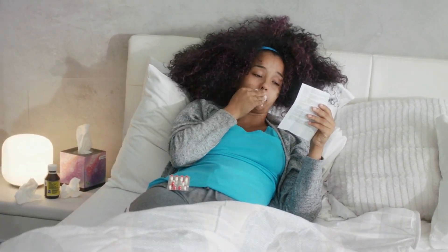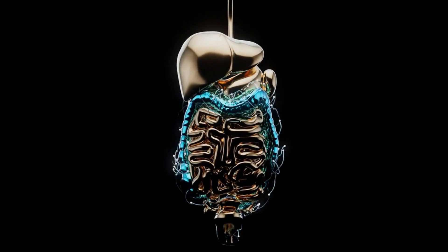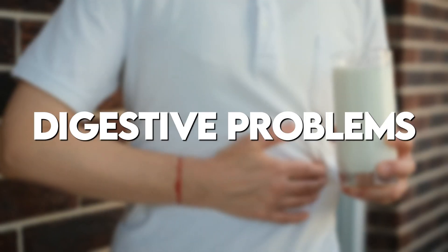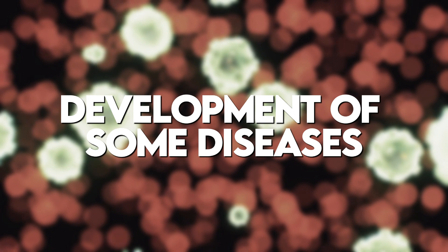But don't worry — normally the gut microbiome is resilient and bounces back after antibiotic use, usually back to its old self in a couple of weeks. But that's not always the case. Sometimes the gut microbiome doesn't restore its diversity and is permanently altered after antibiotic use, leading to increased risk for infections, digestive problems, and the development of some diseases.